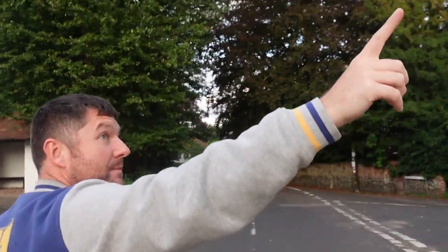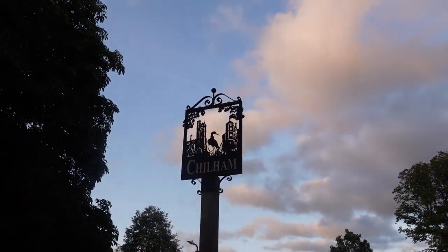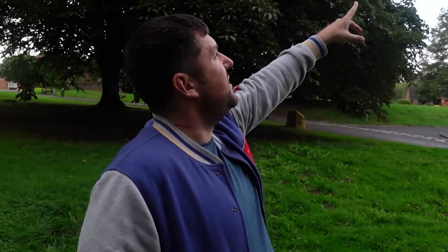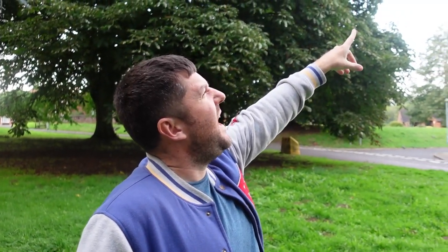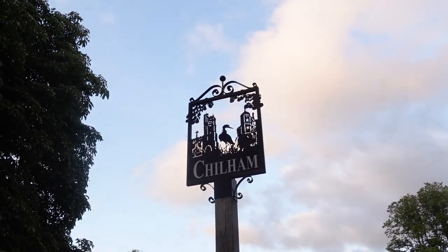It's Shepherd Lane. We're just walking down finding the watermill. We've actually found the Chillum sign - they all depict something different but that's the church that we were at. That looks like a heron and I'm guessing that's the edge of Chillum Castle. That also looks really good with this light.